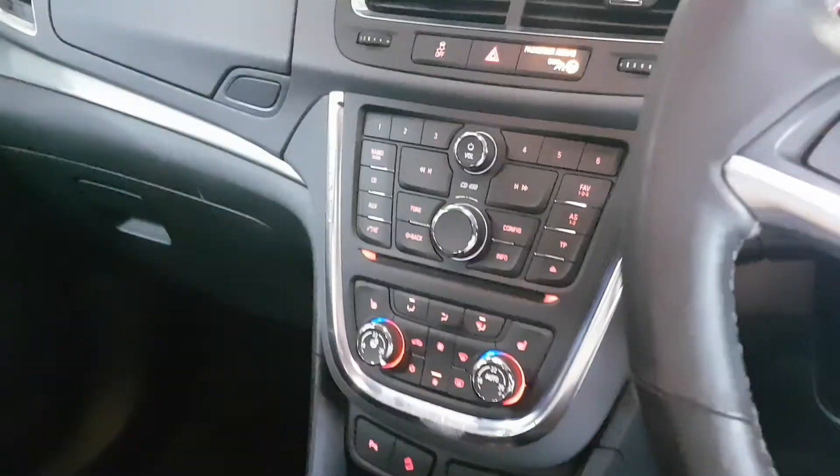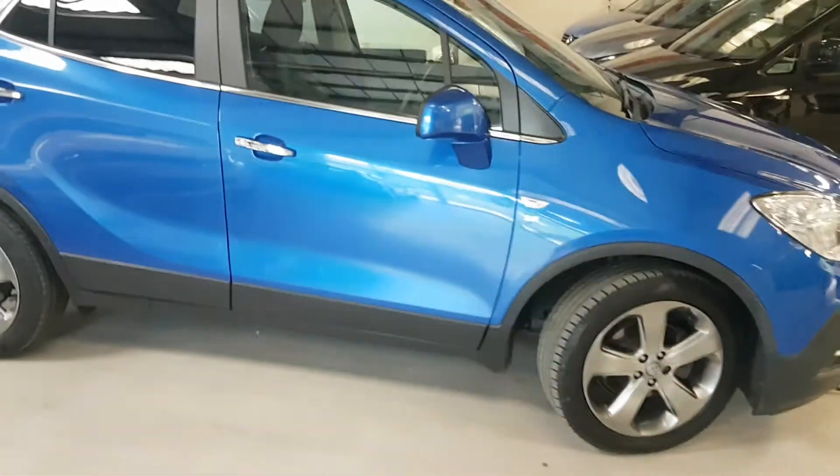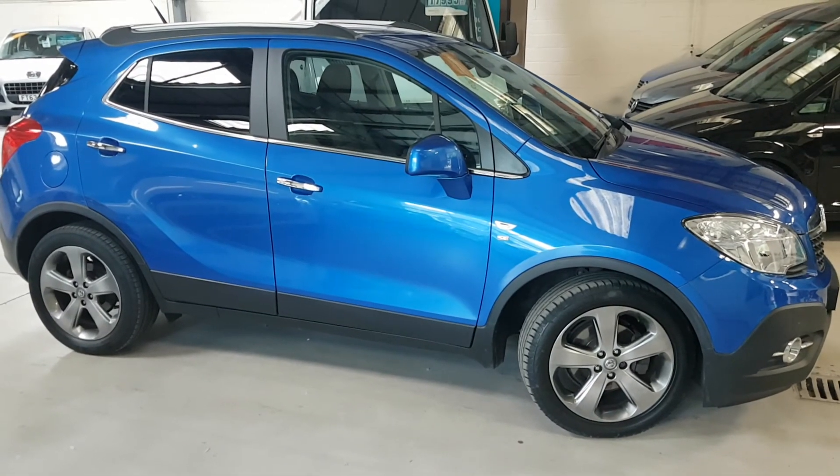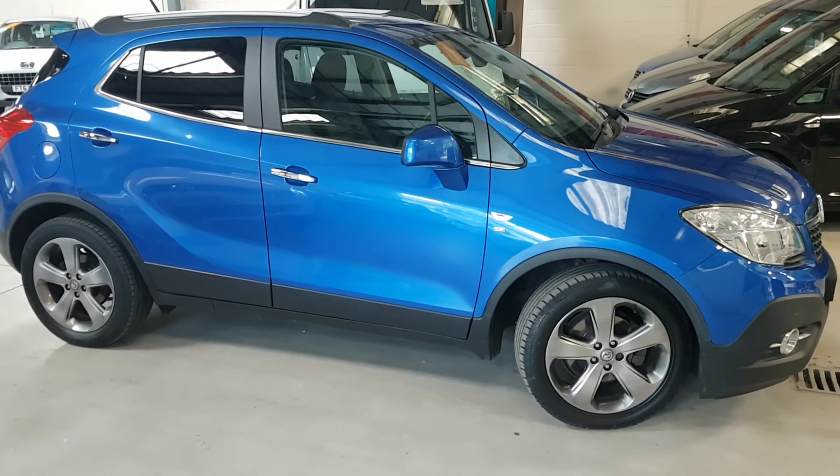So there you have it — this is our lovely Mokka, two owner from new, full leather, full service history, two keys. What more could you want? Thanks for looking. Remember that we are appointment only, so please call before making the journey. Thanks for looking.